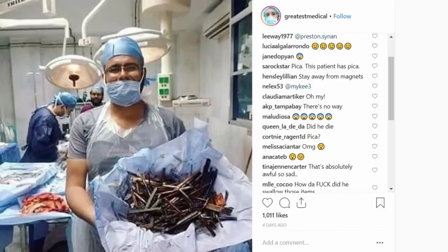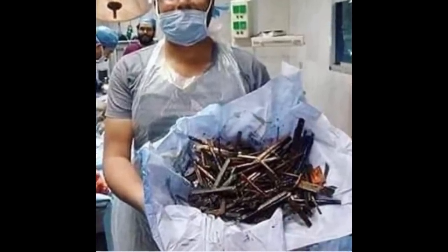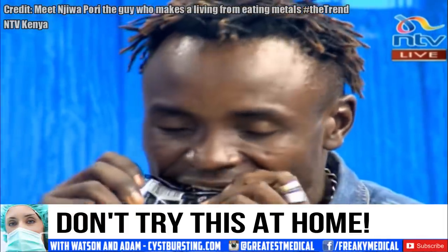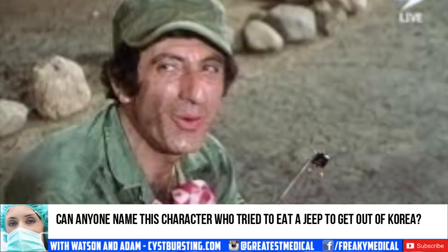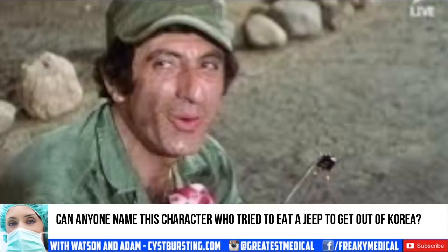Here's an example of a patient with a psychological condition that causes them to eat metal objects. Please don't try this at home. Wow — can anyone name this character who tried to eat a jeep to get out of Korea?